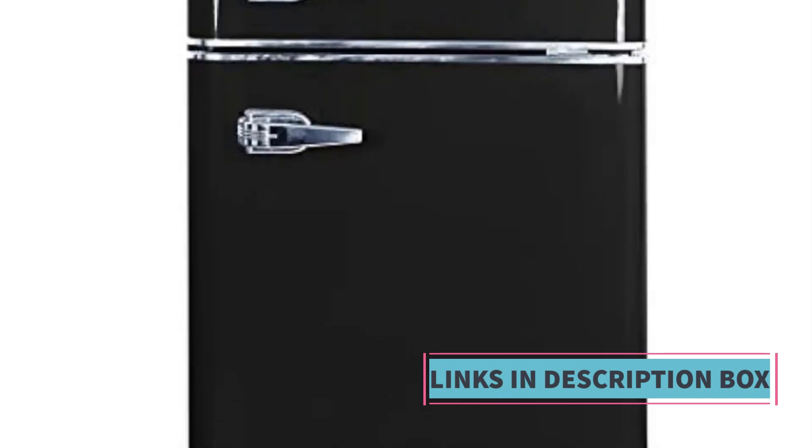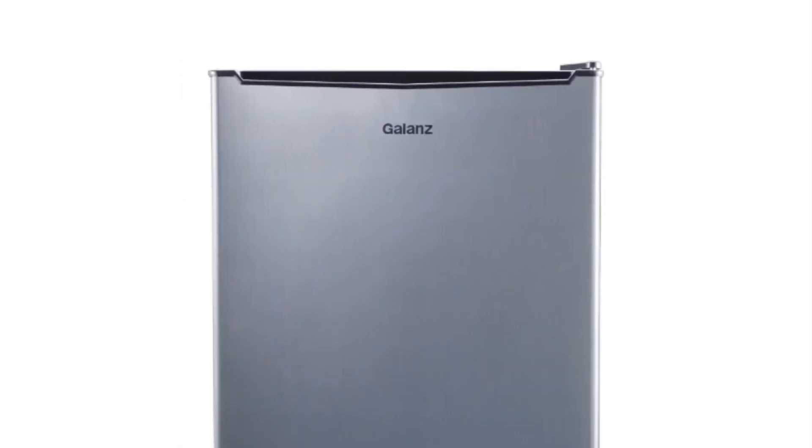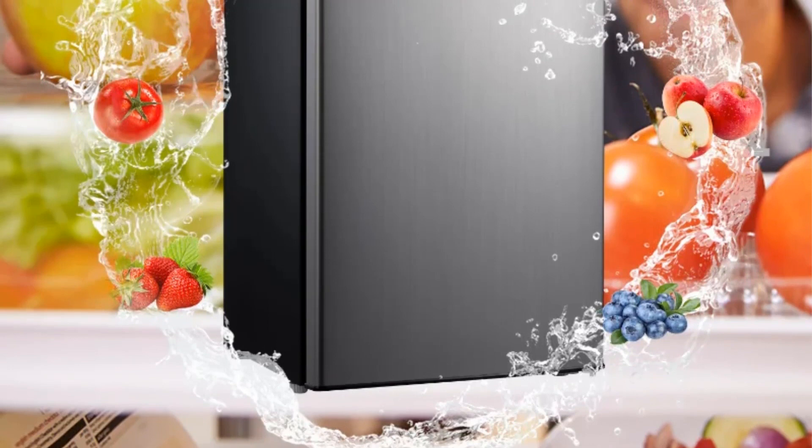Its functionality, combined with a modern design, makes it a practical choice. Product 3 is named the Gallons 3.3 cubic feet one-door mini-fridge. The Gallons 3.3 cubic feet one-door mini-fridge is a compact and versatile refrigeration solution, designed for both cold storage and freezing capabilities.